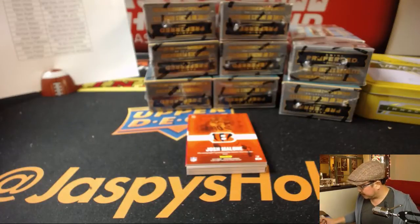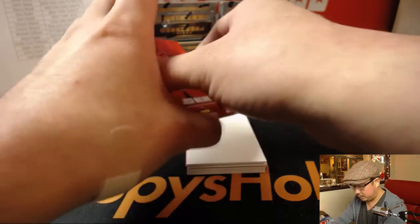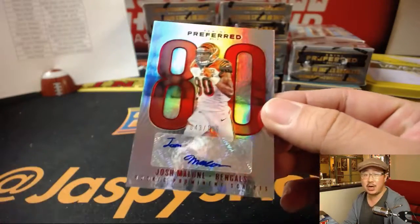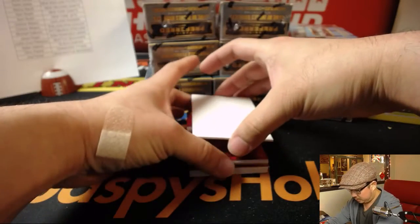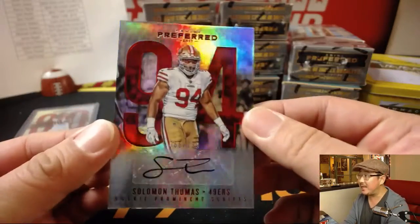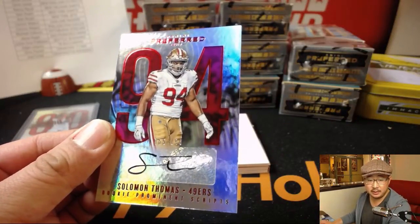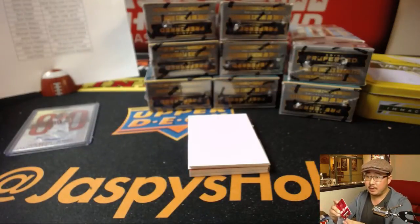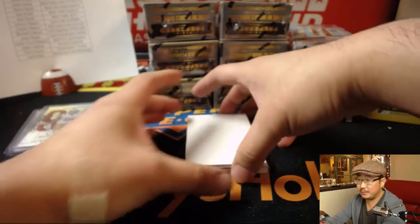Oh, more Bengals coming up. 43 out of 199 — Josh Malone for the Bengals. That's another one for Chris Wilson. Next is Solomon Thomas for the 49ers, 65 out of 199 for the Niners. The Niners narrowly beating the Tennessee Titans. Jimmy Garoppolo's Niners.